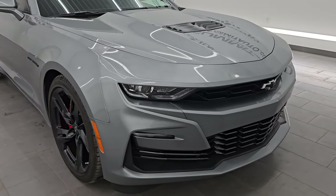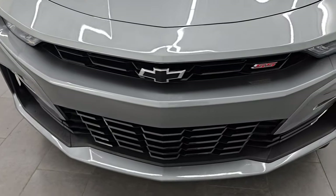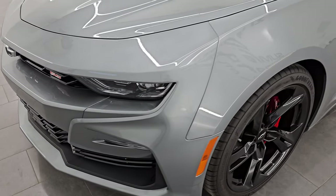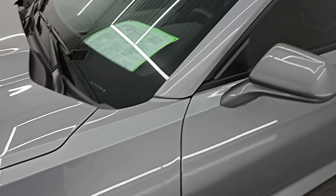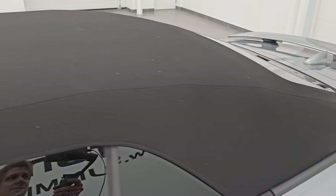Very, very clean all the way around. There's only about a thousand miles on this car, but I still like doing the video so that you can get the most accurate representation possible. I'm going to go all the way around — inside, start it up, take a look under the hood, and show you all the options.